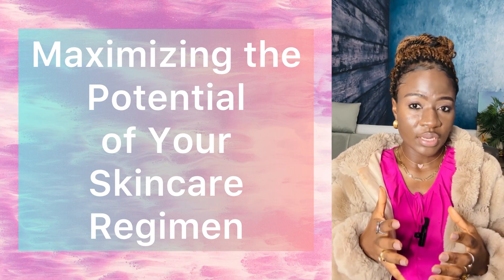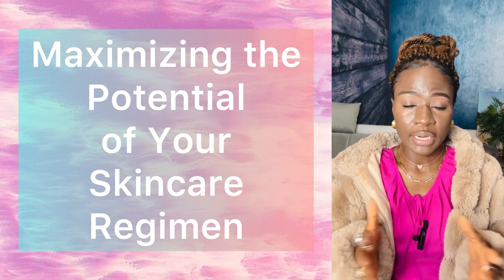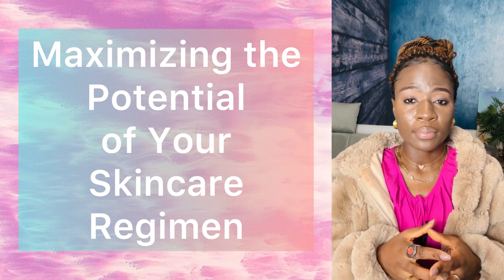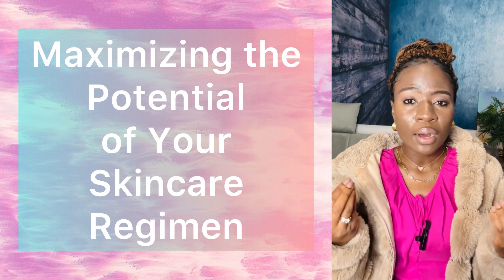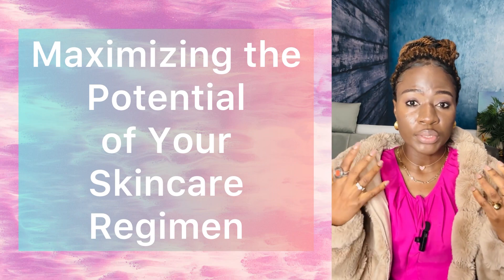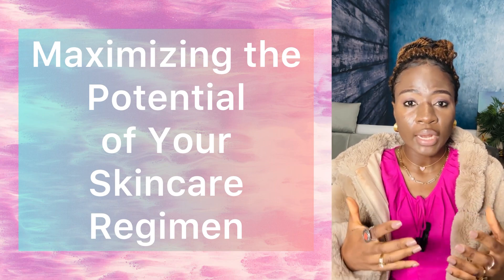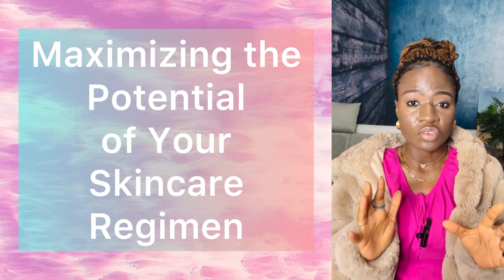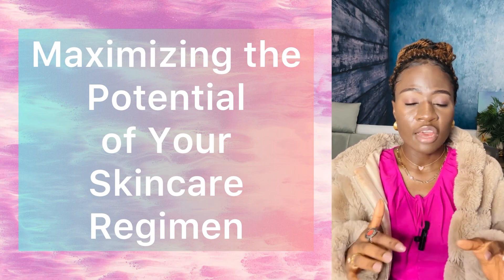Number three: always cleanse your skin before going to bed. I know there are people who say they don't have time to clean their face at night or didn't wear makeup, so they just go to bed. But when you go to bed with makeup, it gets into your skin. When you sleep, your skin is supposed to repair itself, but it can't when it's clogged with dirt. Even if you didn't wear makeup, dust accumulated on your skin throughout the day. If you're too tired to stand, use micellar water to wipe your face and apply a moisturizer — never go to bed with a dirty face.